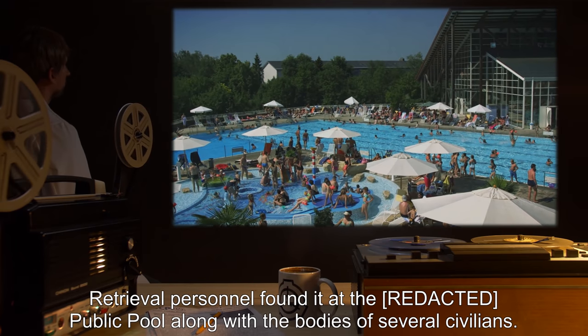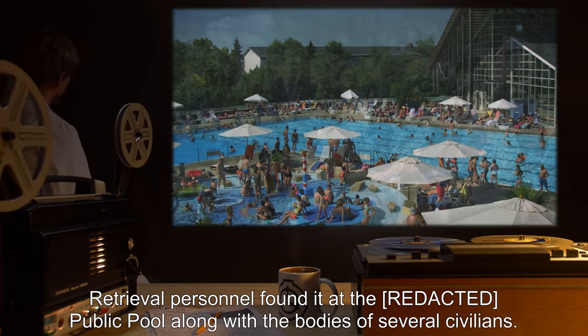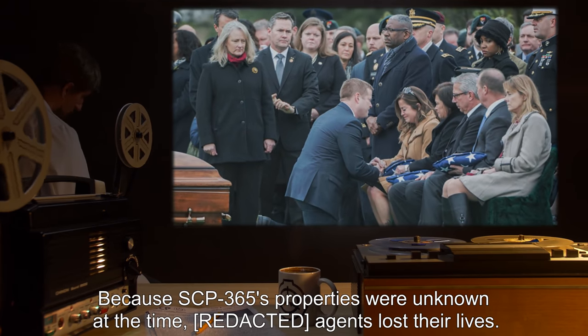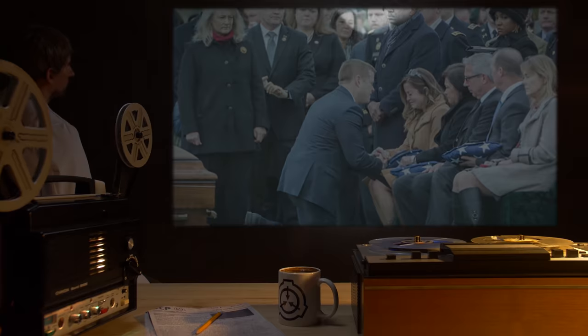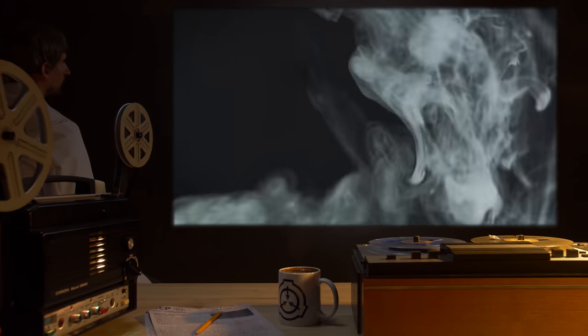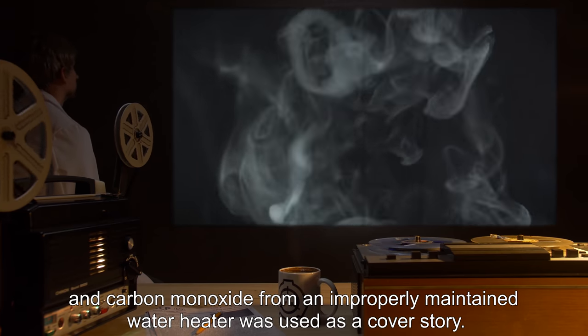Addendum 365-1: SCP-365 was discovered on an undisclosed date. Retrieval personnel found it at a public pool, along with the bodies of several civilians. Because SCP-365's properties were unknown at the time, agents lost their lives. SCP-365 was eventually found and removed from the pool, and carbon monoxide from an improperly maintained water heater was used as a cover story.